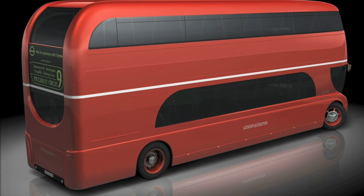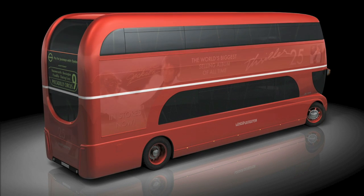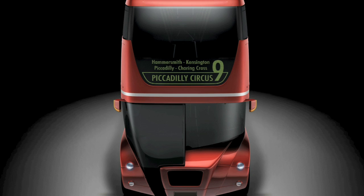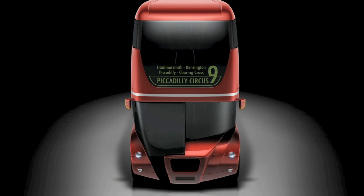My design includes integrated front and rear display panels. I designed these to flow with the overall lines of the bus's styling, to almost create the illusion that they are an extension themselves of the glazing. This allows for a strong graphical shape, front and back.